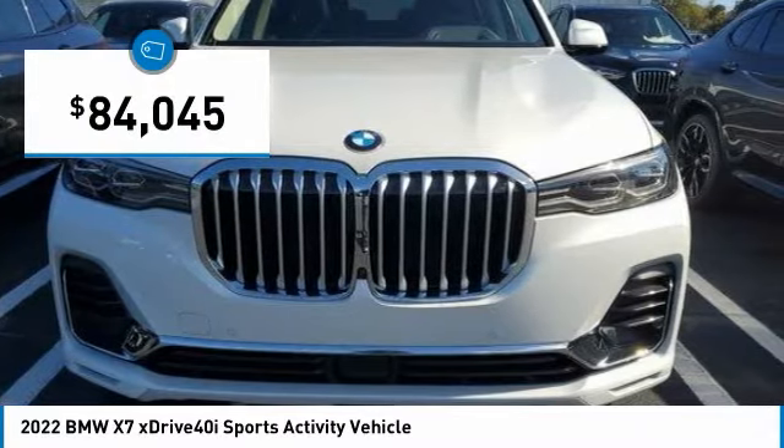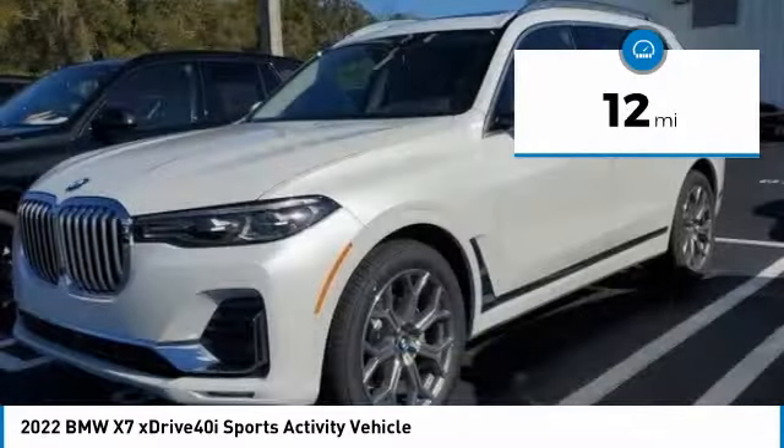And is priced below $85,000. This vehicle has less than 100 miles.